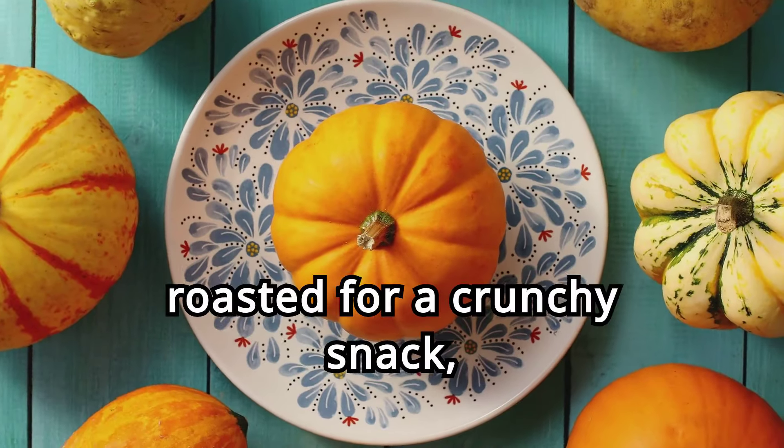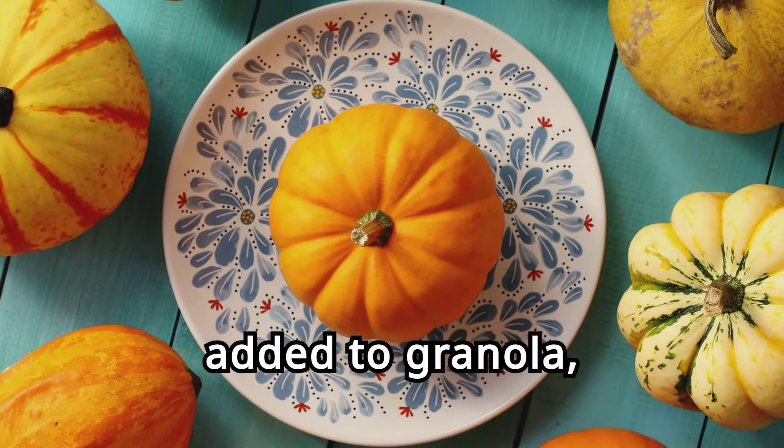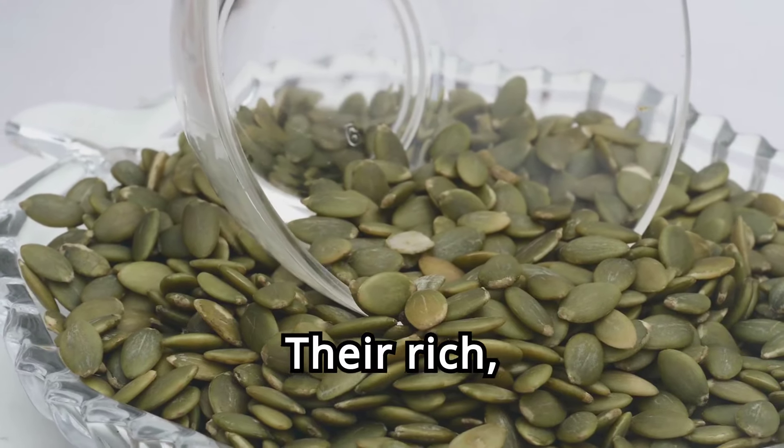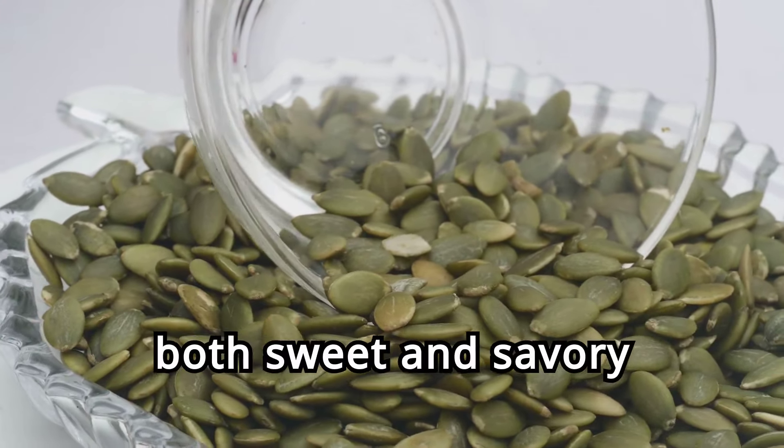Pumpkin seeds can be roasted for a crunchy snack, added to granola, or used as a topping for salads and soups. Their rich, nutty flavor enhances both sweet and savory dishes.